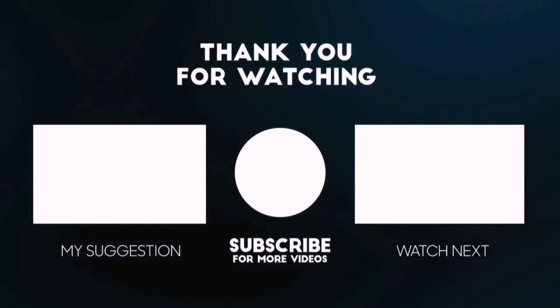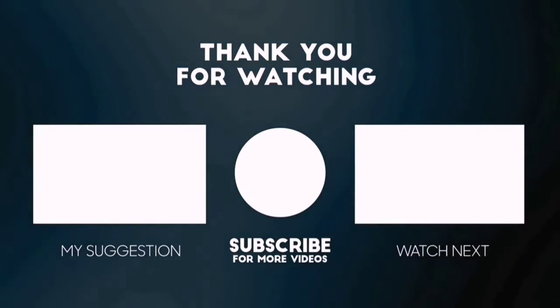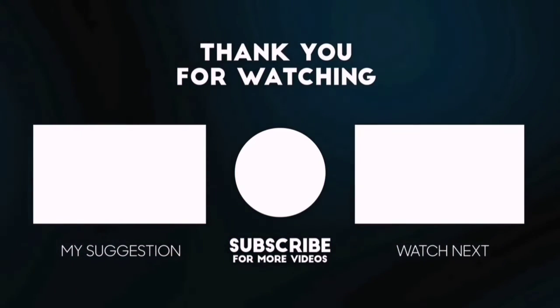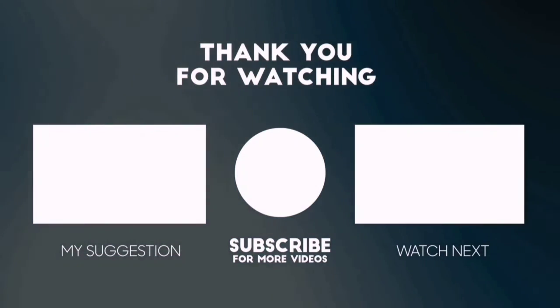Please subscribe to BestPick to get more product deals and videos on your feed. You can also check the description below for updated best product links and prices. Happy Shopping!